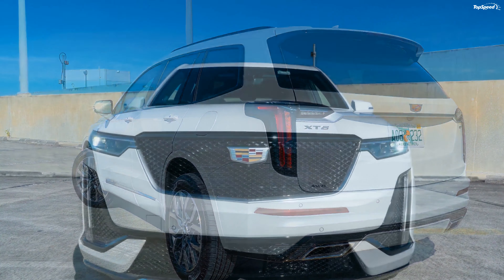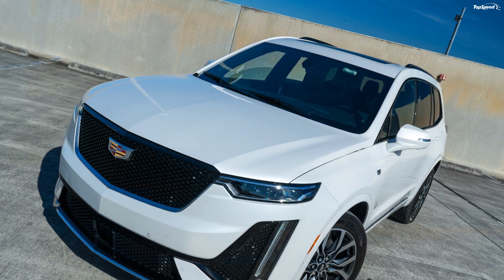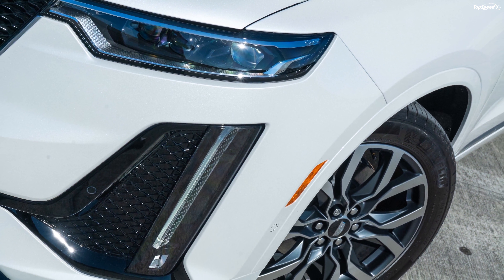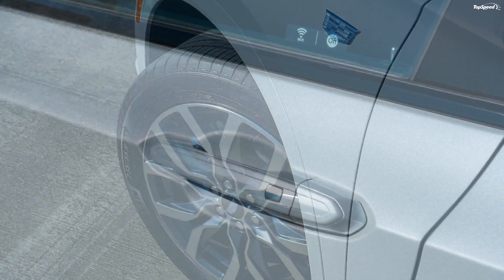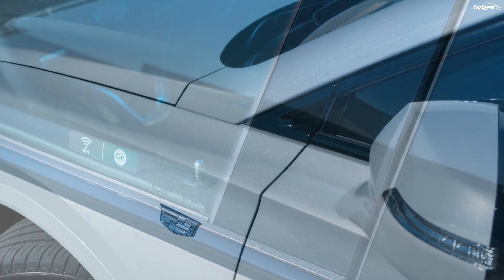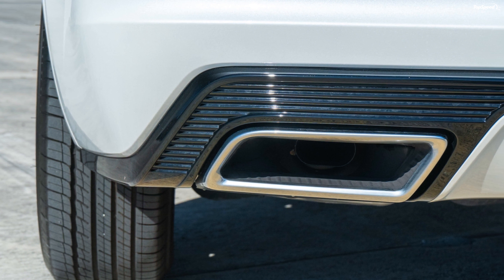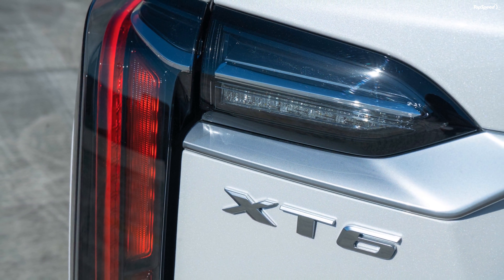With all seats in place, the Cadillac XT6 offers cargo space of 12.6 cubic feet, which is 1.6 cubic feet less than the Audi Q7. Flip down the third row and the XT6 offers 43.1 cubic feet compared to the Q7's 35.7 cubic feet. The X5, without a third row, offers 33.9 cubic feet behind its two rows. With the second row also folded, the XT6 offers 78.7 cubic feet — 6.4 cubic feet more than the X5's 72.3 and a massive 9.1 cubic feet more than the Q7's 69.6 cubic feet.